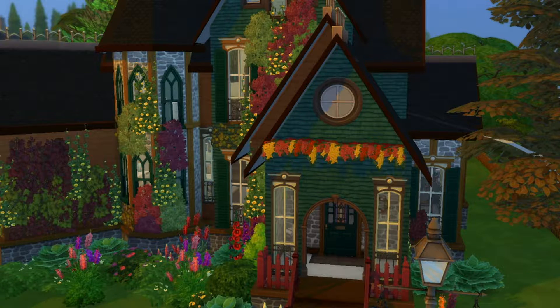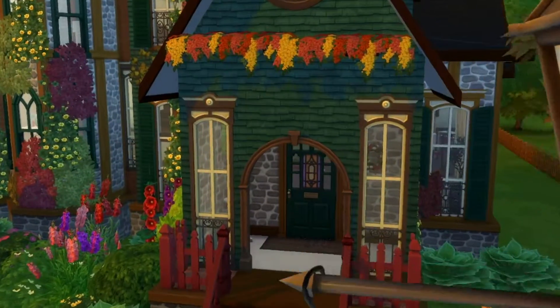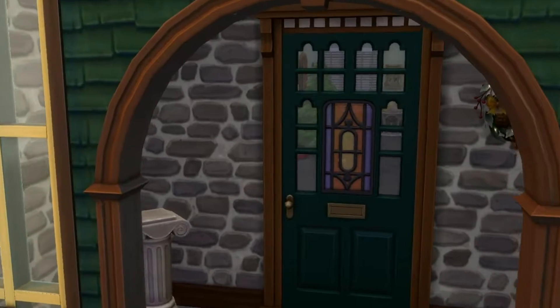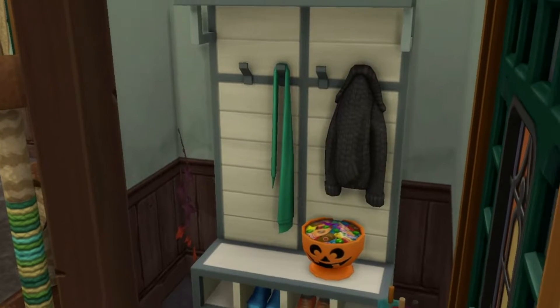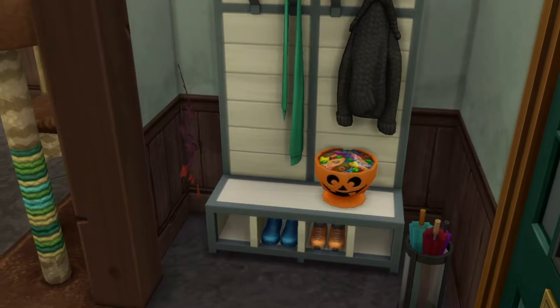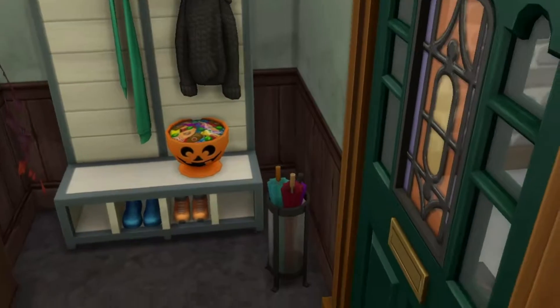So here we have the Autumn House. This is the exterior, but we're not here for that because there's a whole video on it and you've just seen it. This bit is all about the interior. Let's go and have a look, shall we? In we go — we've got a lovely entrance foyer, a little coat rack with a trick-or-treat bowl with sweets in it, a little autumn thing since Halloween is soon.